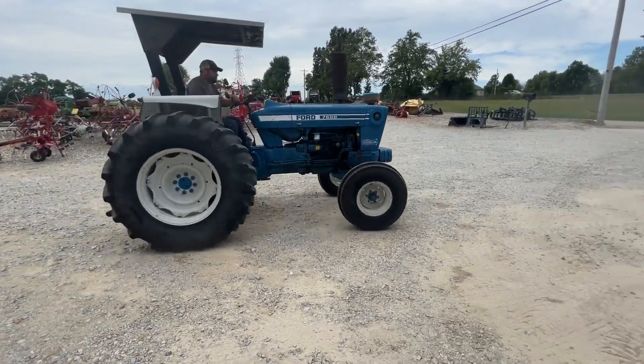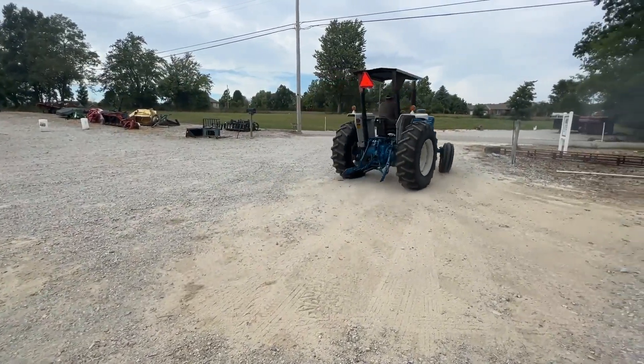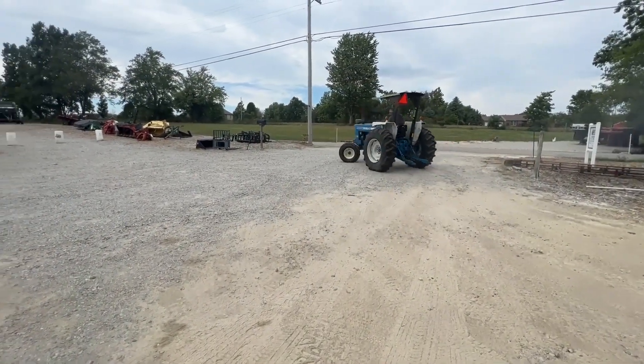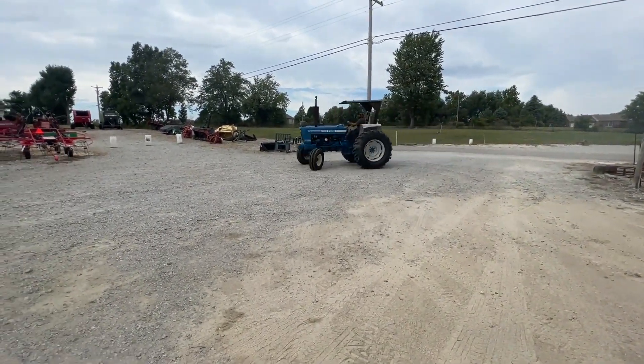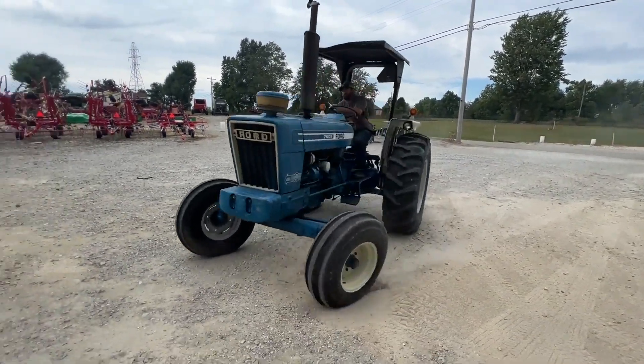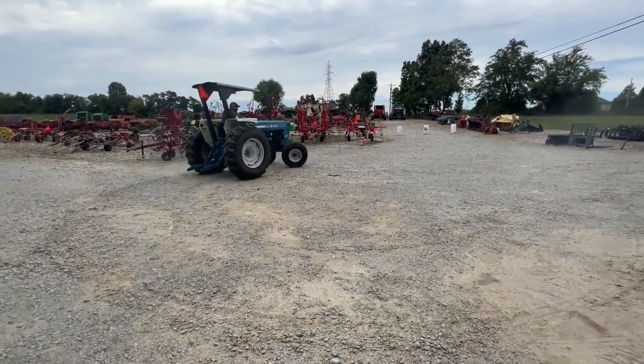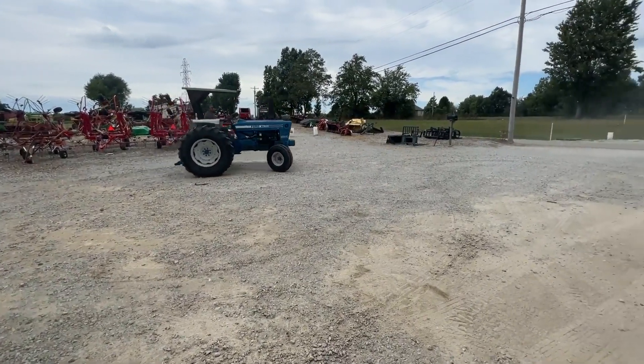Here's a Ford 7600 tractor — 540 PTO, category two three-point, real nice rubber all the way around. It's got a set of weights in the front. It's showing 4,775 total hours. The tape looks original and it is working. I cannot guarantee the hours 100%, but I don't know how you'd prove me wrong or right either way.